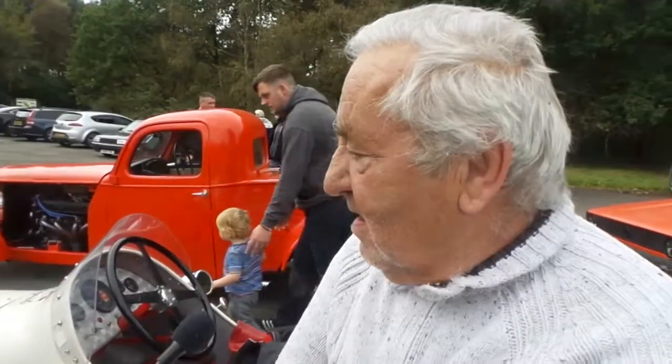Hello, is this your car? It is, yes. Why do you like it? It's a 1950s racing car and I'm from the 50s. I'm like yourself, I'm getting on a little bit, so I live in the past.